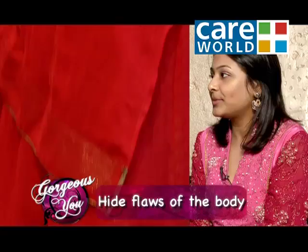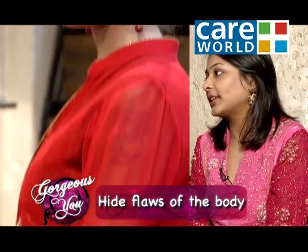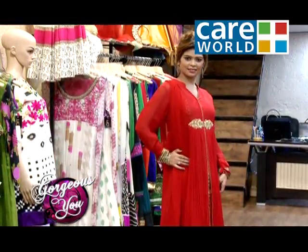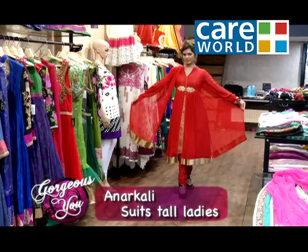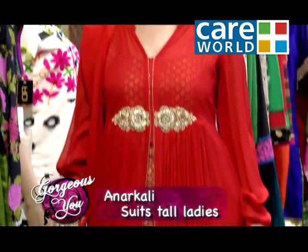If your hips are more and upper body is slim, they get covered. Because from the upper body to the lower body you get an A-line, so flaws are covered. Tall girls also get a good length when wearing an Anarkali, so they look really tall and slim altogether.